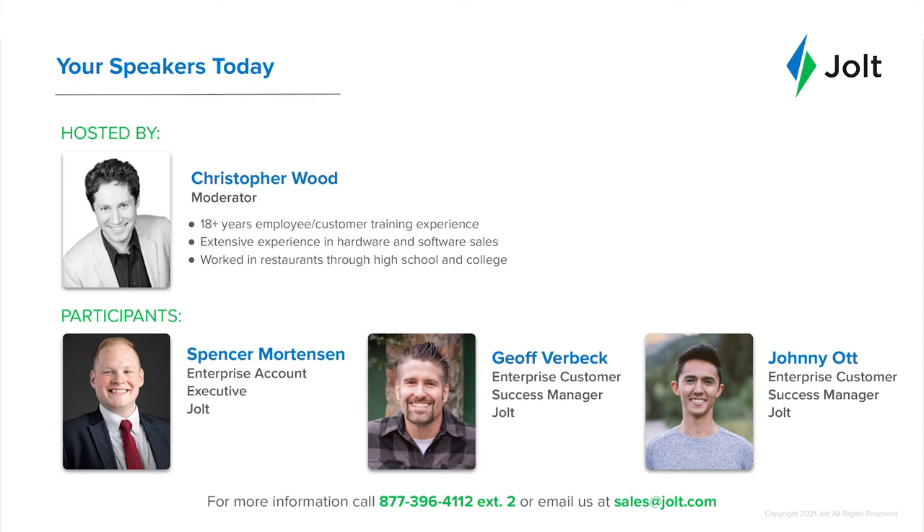With me as well is Jeff Verbeck. He's one of the enterprise customer success managers at Jolt. My name is Jeff. I've actually been in the food industry and retail world for about 26 years — three of that with Jolt and 23 with the Kroger Company in the Northwest in the Fred Meyer division. I've held many different leadership positions at the location and corporate level, worked a lot on food safety, and decided to bring my expertise to Jolt. I'm super happy to be here and looking forward to working with you and all the Chick-fil-A brand.